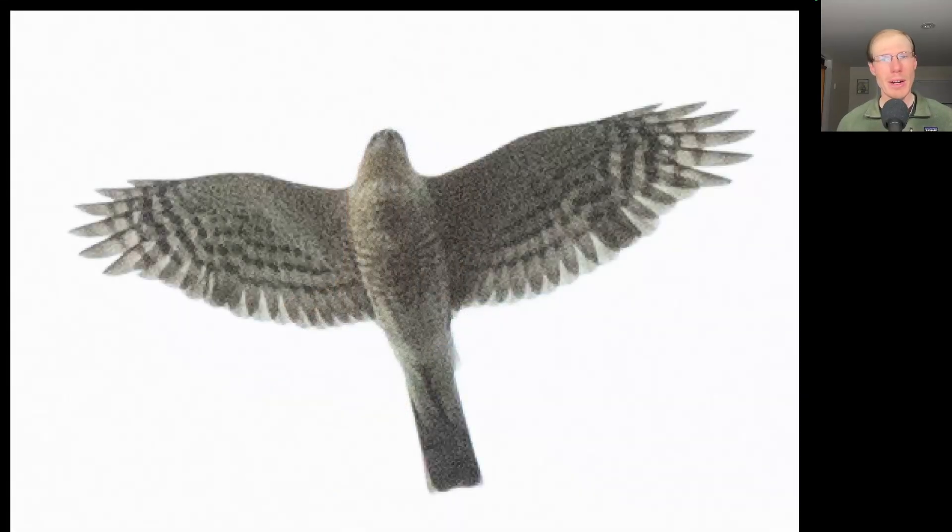Here we have another hawk with a long tail, but this one isn't as lanky looking as those Cooper's hawks — just a little bit more compact looking. We see a very squared-off tip to the tail, a little bit of bulging secondaries to the wings, and a small head. This is a sharp-shinned hawk.